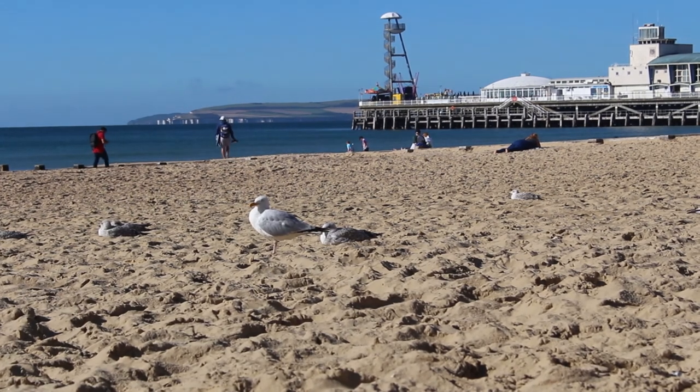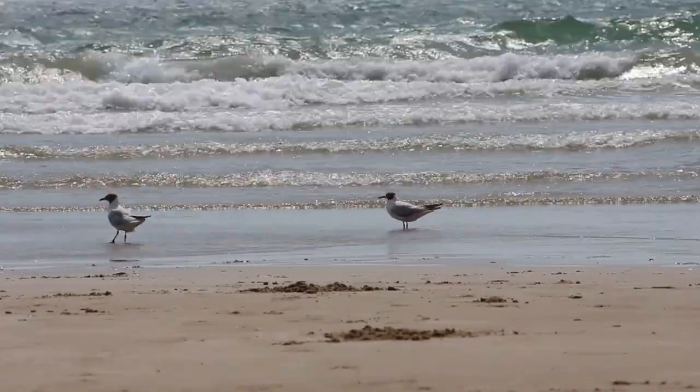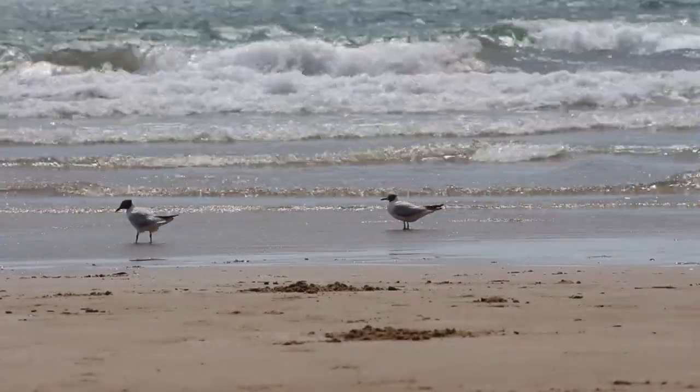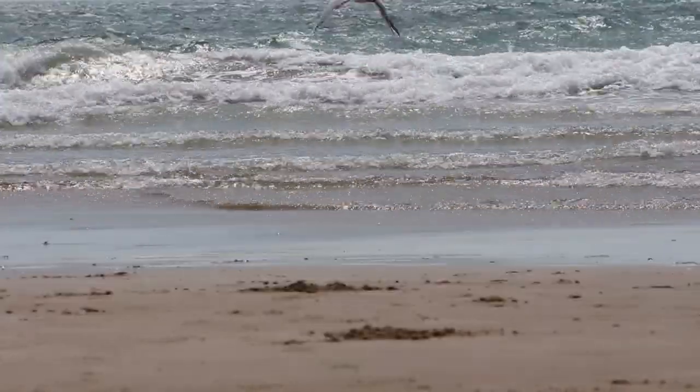As animals eat plastic, two things can happen. First, they can start to choke — it can get caught in their throat or damage their mouths, causing injury or even death. Or they will swallow it, and it ends up in their stomachs. It can stay there and cause blockages. Over time, some animals eat hundreds of small pieces of plastic in their lifetime, ending up with so much trapped in their gut that there's no room for food, and they can starve or organs can rupture.